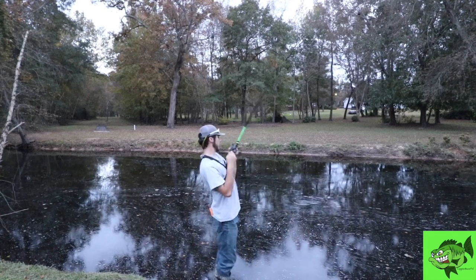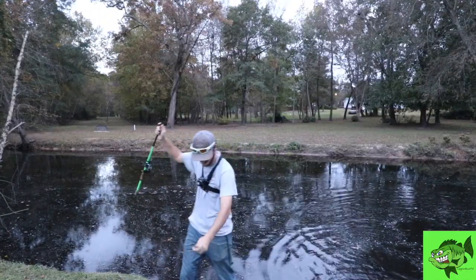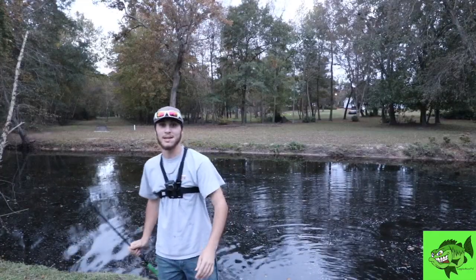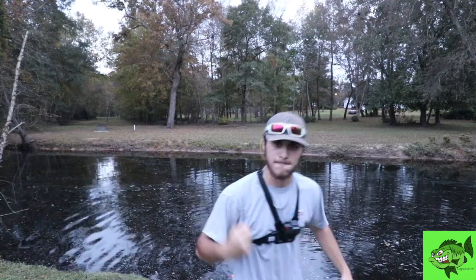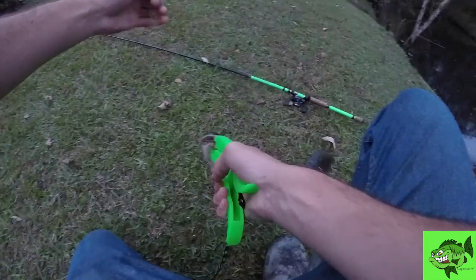That's a bowfin! I'm going to go for him. There he is. Get up here, bud. That's a big bowfin. Oh my God — that's a tank. That's the biggest one of the day so far. Let's get the Boga grips on him. I barely let this dude eat it because I knew he was a bowfin — that bait's already down his throat.